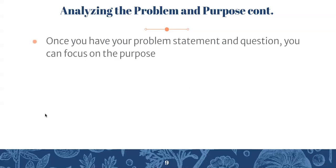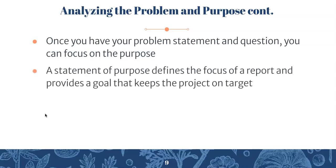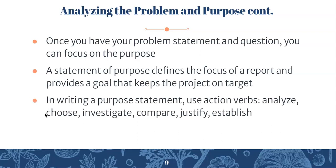Once you have your problem statement and question, you can focus on the purpose. A statement of purpose defines the focus of a report and provides a goal that keeps the project on target — a concise statement that you can keep in the back of your mind so you never lose that main goal. In writing a purpose statement, use action verbs like analyze, choose, investigate, compare, justify, and establish. They show that you're really taking action and moving forward with the research process.